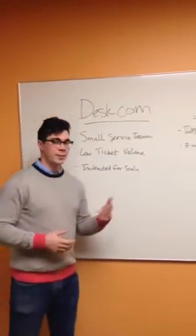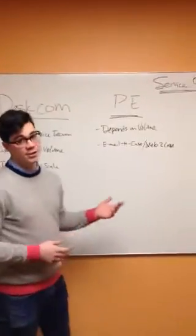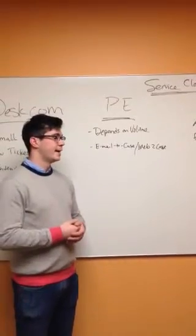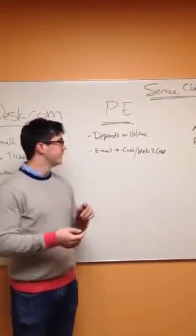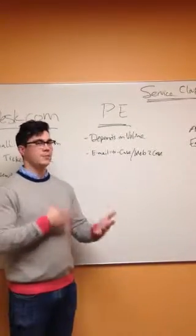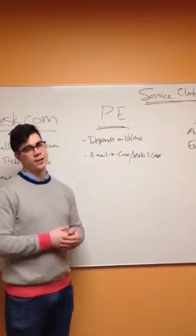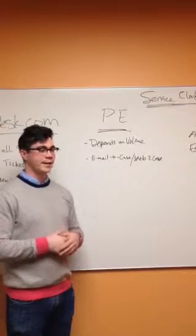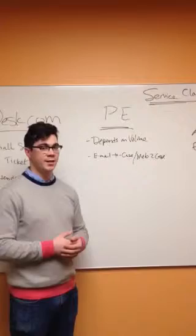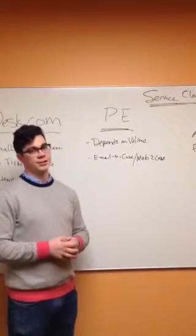Now if you want to get a little bit more advanced, we have our Professional Edition Service Cloud. It's a full sales console offering. It gives you web to case, email to case, and it really depends on how much volume you have. If you have a lot more volume than Desk can handle, you're a fairly substantial organization, you have several service reps and a whole team dedicated to it — it's likely you're going to be on the Professional Edition.